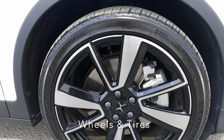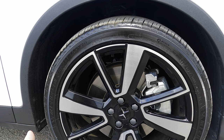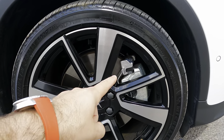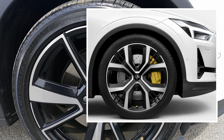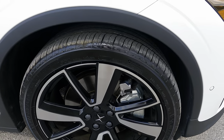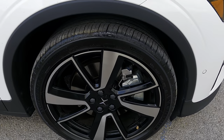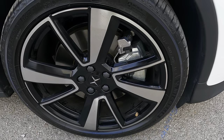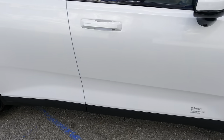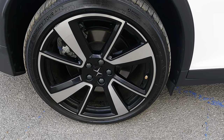Let's talk about the wheels. This is not the performance package. If you order the performance package — which I believe is $5,000 or $5,500 — you get the dual-flow Öhlins suspension, Brembo brakes with cooling technology, and an upgraded 21-inch wheel. These are nice low-profile tires — 245 — and they come with Michelin Primacy Tour tires. Really great tires. They're all-metal wheels that have really grown on me. The rear is also a 245, so same-size tires all around.